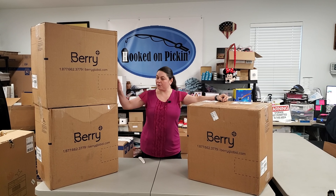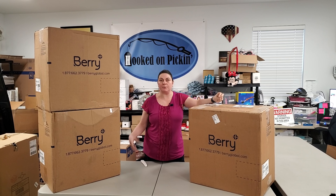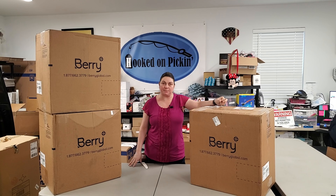Hey everybody, Heather from Hooked on Pickin' here. I've got three large boxes of product that I'm going to unbox, and it's going to be stuff that we're going to be able to make available in the Pickin's Mystery Boxes.